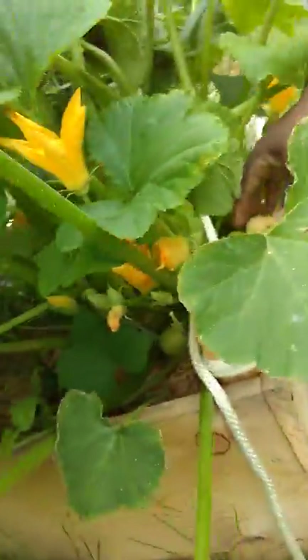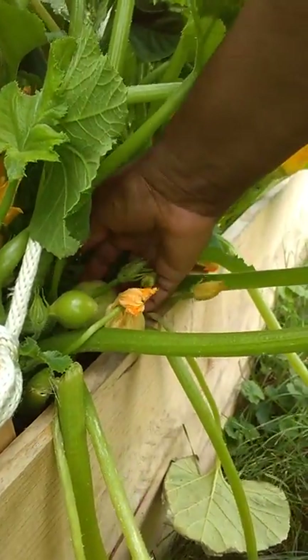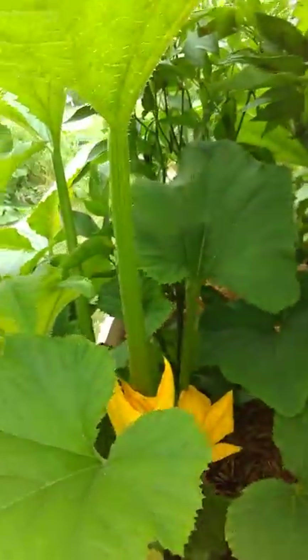And down here, these are Desi squash. I just knocked off that blossom. Here's a nice size one back here. In about a week that'll be nice, and I'll be eating that or sharing that.